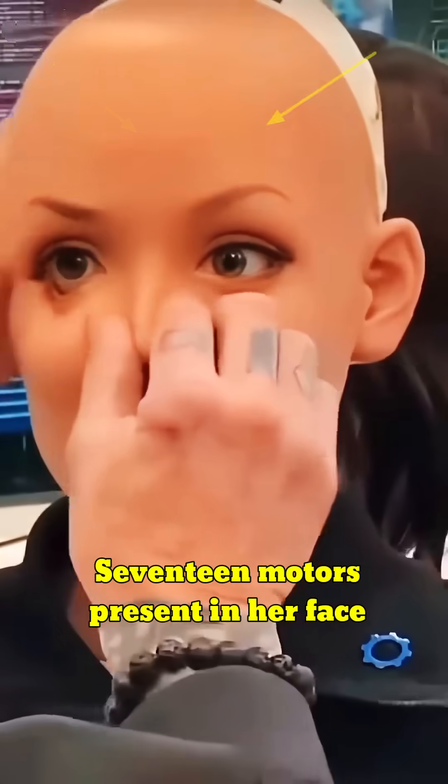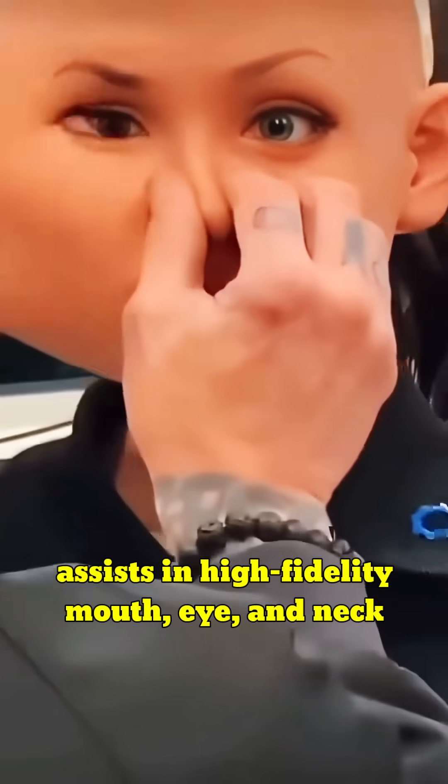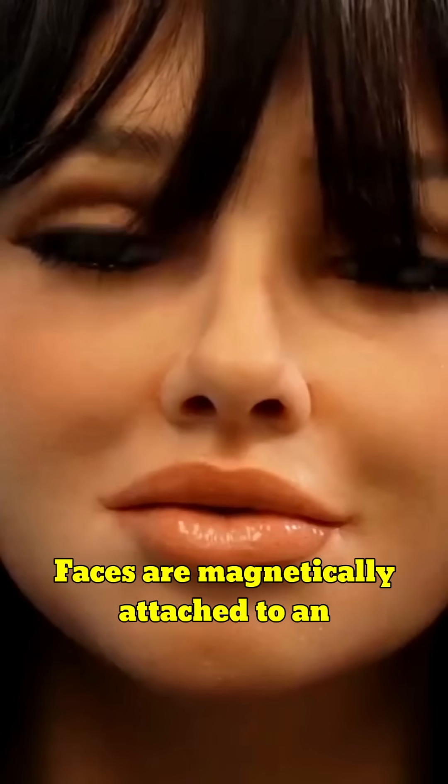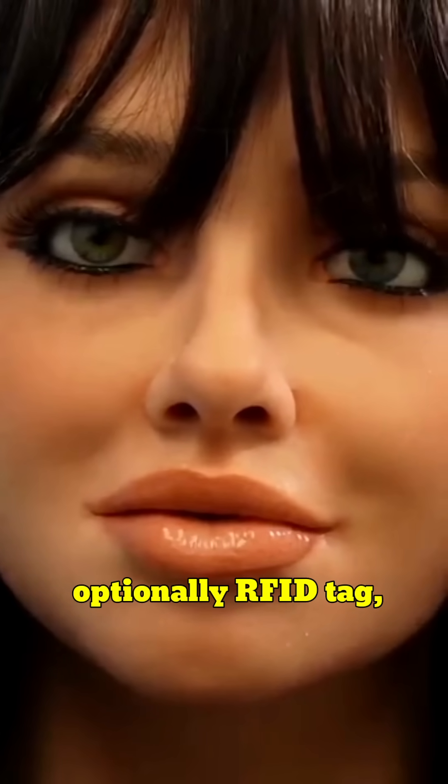17 motors present in her face assist in high-fidelity mouth, eye, and neck movements. Faces are magnetically attached and optionally RFID tagged, allowing personality shifts based on worn faceplates.